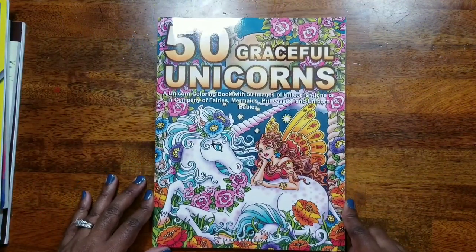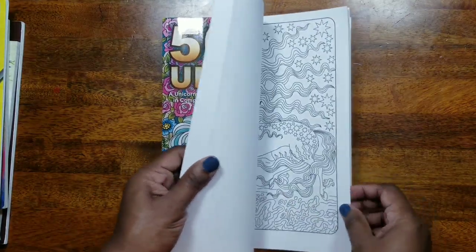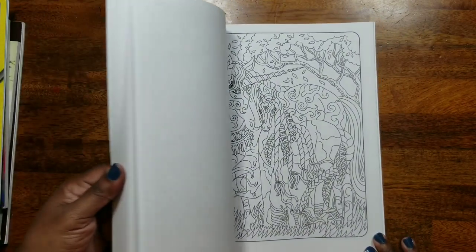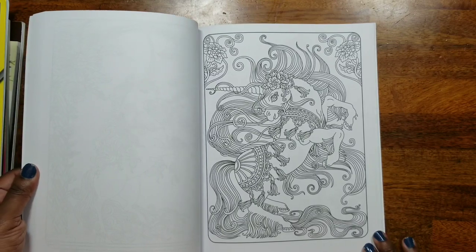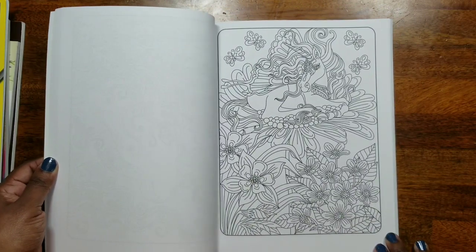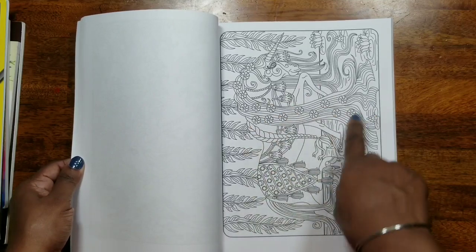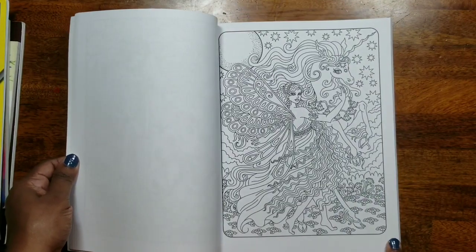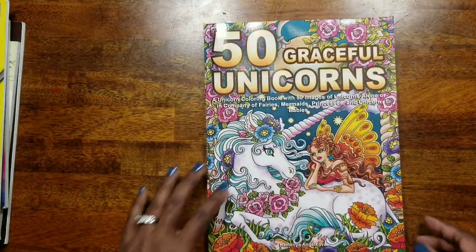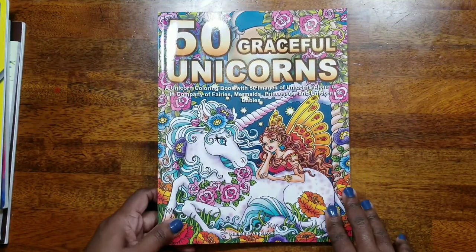Next I got 50 Graceful Unicorns. I got this book but honestly I don't think it's really my thing — I don't typically buy a lot of books like this, so I'm not sure what drew me to it. It may have been the Emilia Jacova artwork, but I'm probably going to gift this one to my niece.